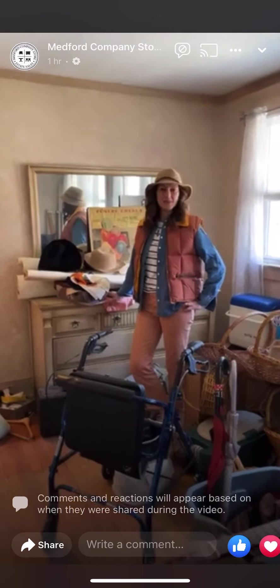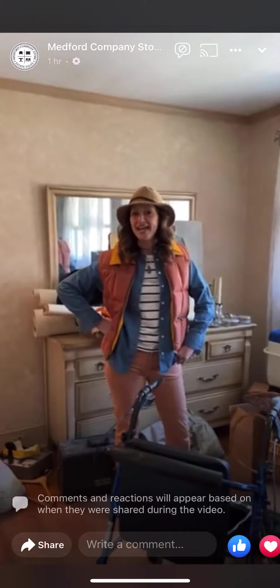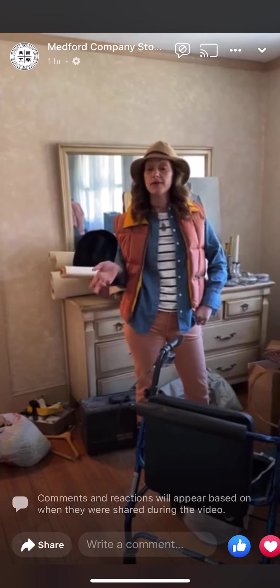Hey, all you Medford Company Store fans, it's Angela and Aubrey. We're coming to you live today from the site of our estate sale coming up this weekend — Friday and Saturday, April 1st and 2nd, 8 to 3. It's in Riverton; the address will be released on Thursday.